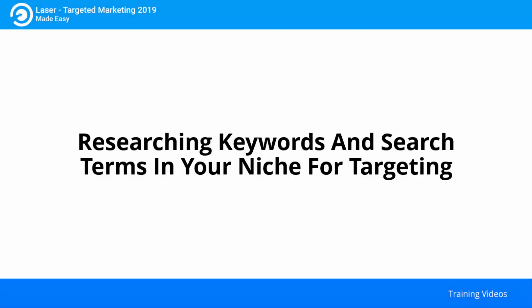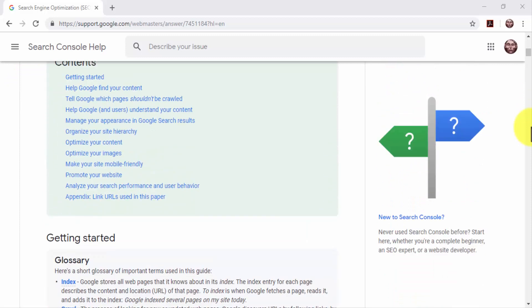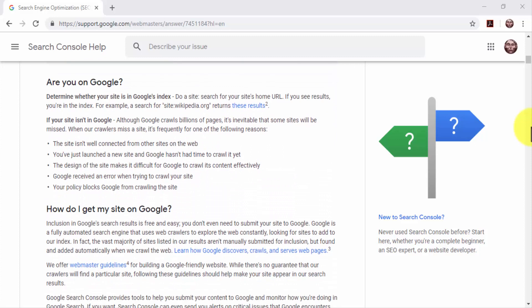Researching keywords and search terms in your niche for targeting. Search engine optimization is a crucial aspect of a laser-targeted marketing campaign. When you optimize your content for search engines, you make it easier for leads and potential customers to engage with and convert through your content. SEO is a step-by-step process that starts with keyword research.